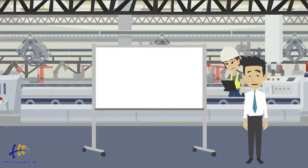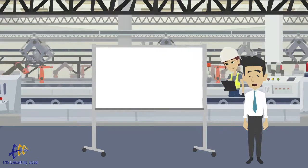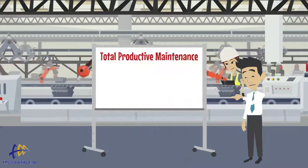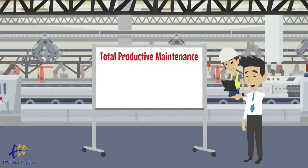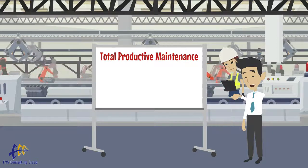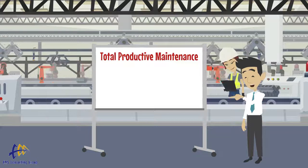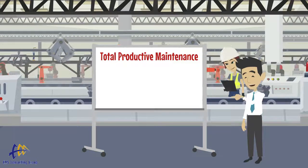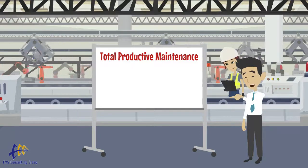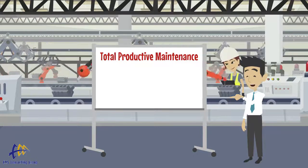Welcome to today's edition of the OPEX Minute presented by EMS Consulting Group. Today we will be talking about Total Productive Maintenance, or TPM. Often an overlooked component of a lean manufacturing system, proper equipment maintenance is key to lean manufacturing success. Continuous flow manufacturing will not allow for frequent unplanned equipment downtime. TPM is an excellent method for meeting the demands continuous flow manufacturing places on equipment.